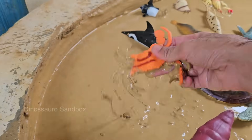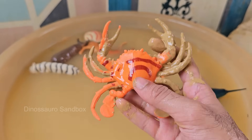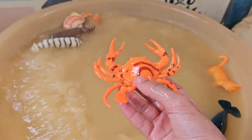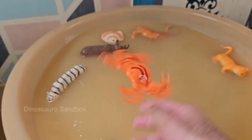Crabs have a hard outer shell called an exoskeleton or carapace that protects their body. They molt — shed their shell — as they grow. Crabs are decapods, meaning they have 10 legs. The front pair are usually claws or pincers used for defense and feeding. Crabs often have one claw larger than the other.